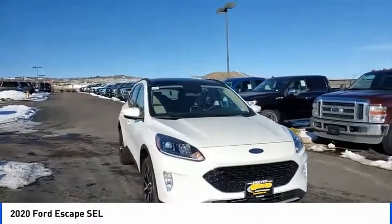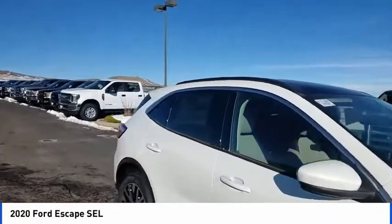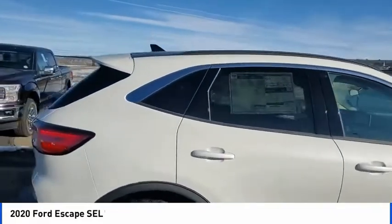Looking for the right vehicle? Check out the 2020 Escape. Gas engines flex, tow, sip and go with Ford Escape.